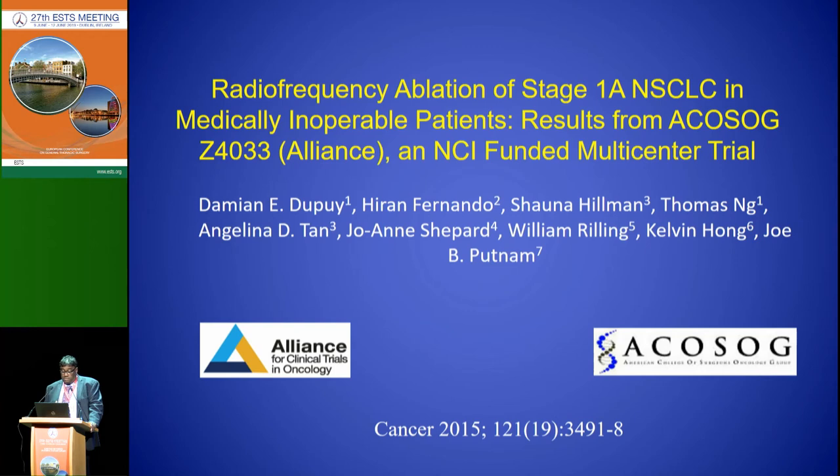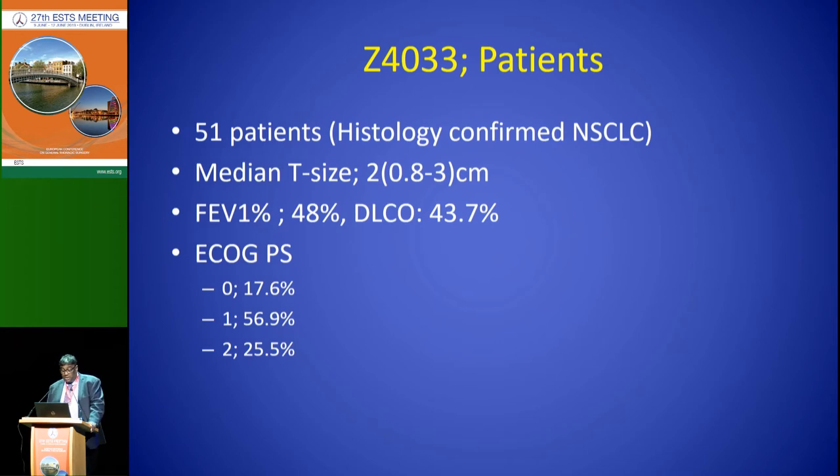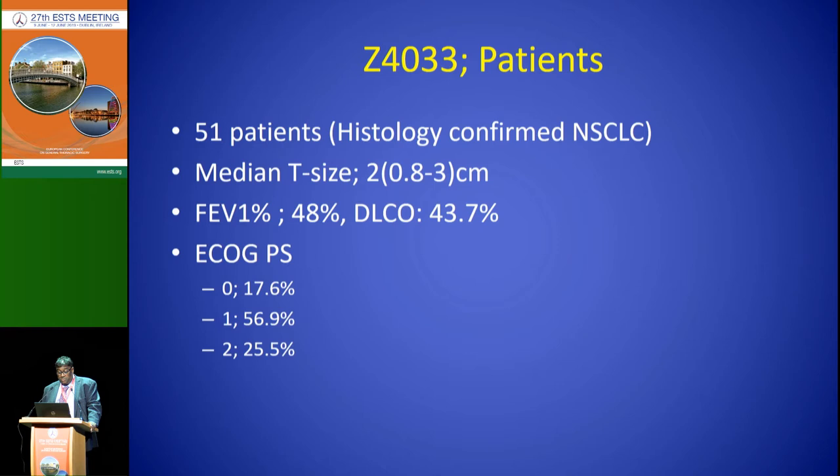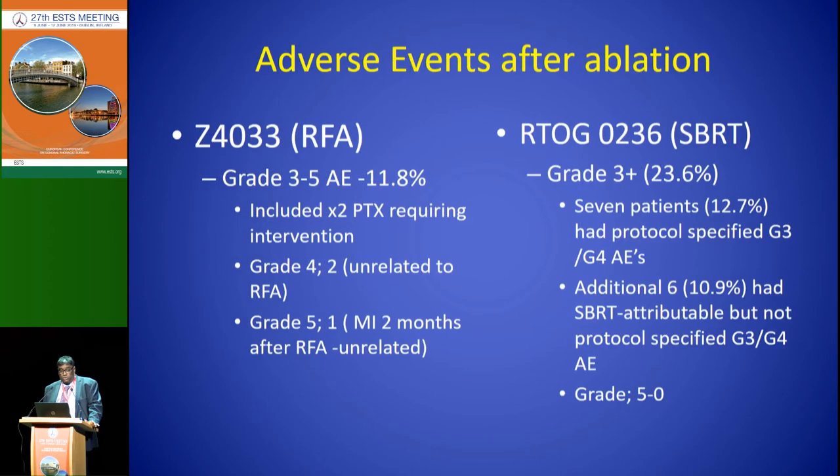This was our center's experience. Then there was a multi-center study run through the American College of Surgeons Oncology Group called Z4033 — a prospective phase two study looking at percutaneous ablation. We had 51 patients, all with histologically confirmed non-small cell lung cancer, a median size of two centimeters but allowing up to three centimeters. Lung function was again impaired: FEV1 of 48%, DLCO of 43.7%. Every patient had to be evaluated by a study surgeon who confirmed they were not a candidate for either a wedge or a lobectomy — so these were truly impaired patients.